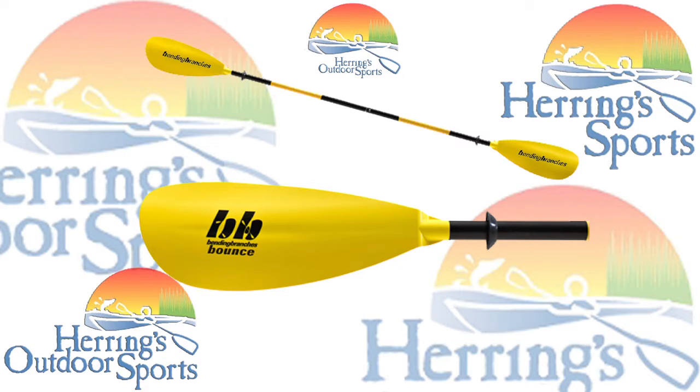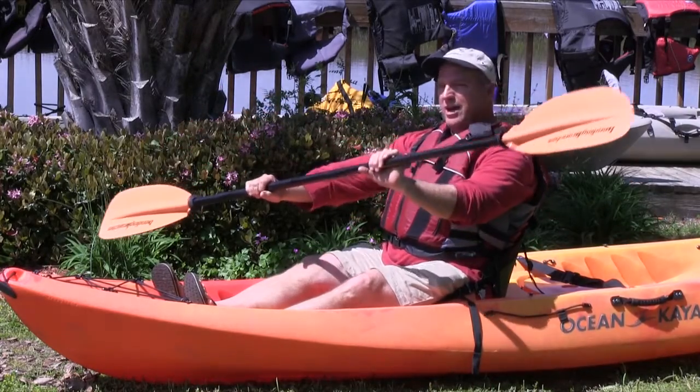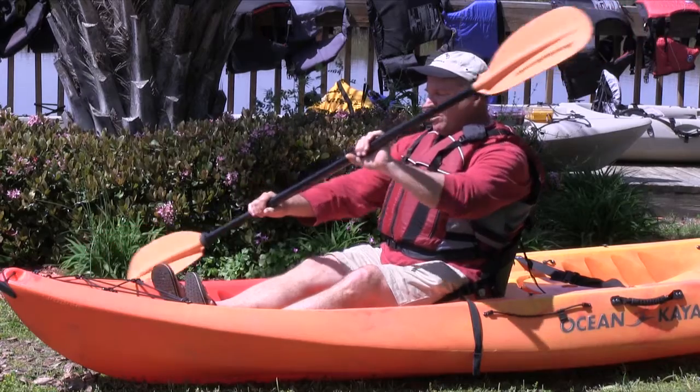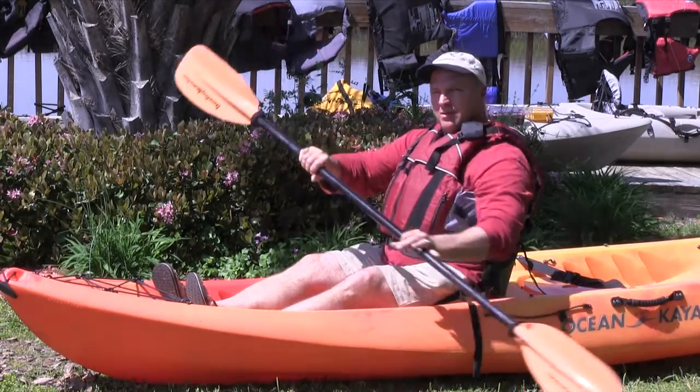We've got a nice paddle right here — this is our one-piece paddle that we typically use. I'll give you a little intro on a forward stroke: you want to reach out about where your foot is in your boat, go from your toe to your hip and release, same way on the other side — toe to hip.